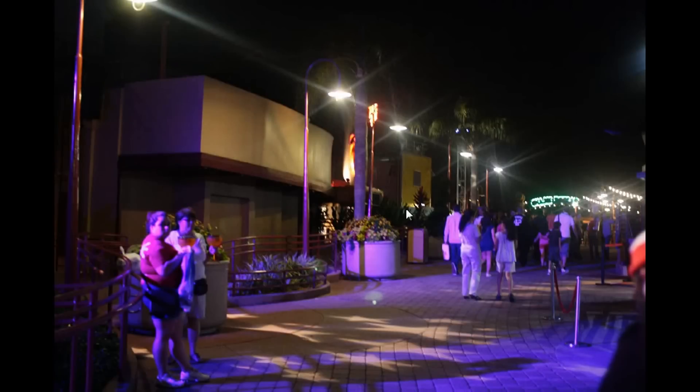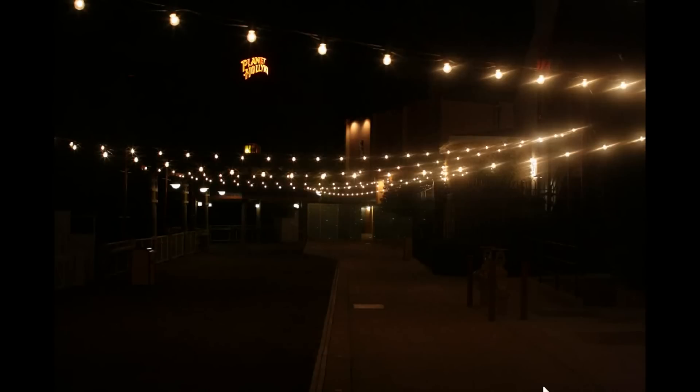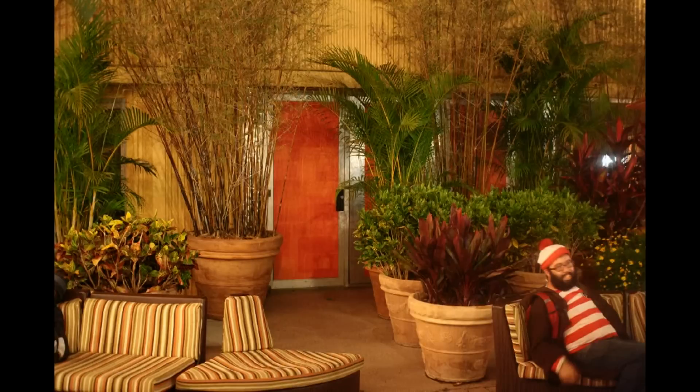The Eight Tracks building and the Curl building around the corner are also going. Curl however is moving over to the area next to Splitsville over in the West Side. The entire block — from the Comedy Warehouse through Curl, Eight Tracks, Apricot Lane Boutique, and Mannequins — will be leaving to make room for the Disney Springs expansion and the disruption of the Pleasure Island area.